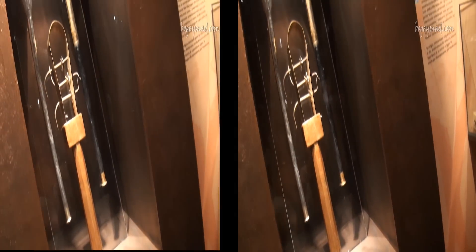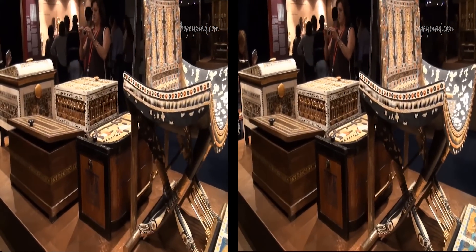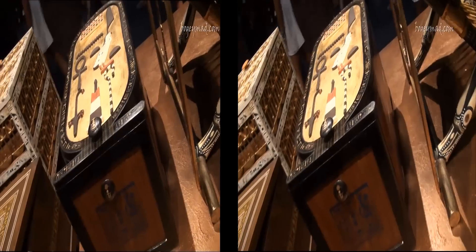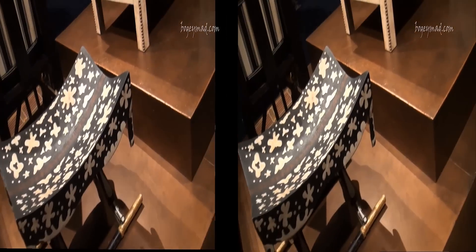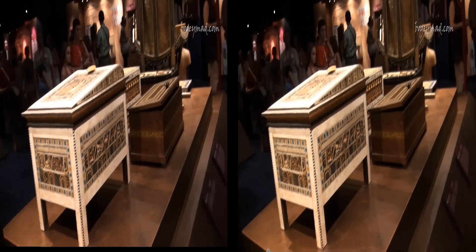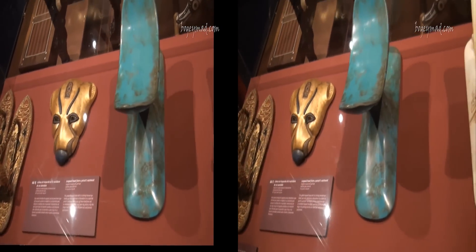The tomb housed about 5,000 objects from the Pharaoh, who died at the age of 19. Today, a traveling exhibition recreates some of the treasures found in the Egyptian tomb, so visitors can share the feelings of Carter at the time of discovery. The exhibition, Tutankhamun: His Tomb and His Secrets, contains replicas of furniture, clothing, weapons, and ceremonial objects found in the Egyptian king's tomb.